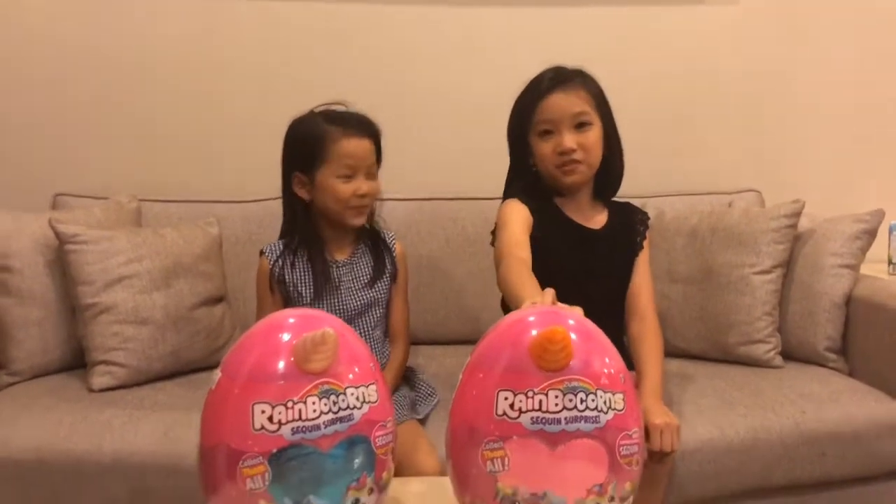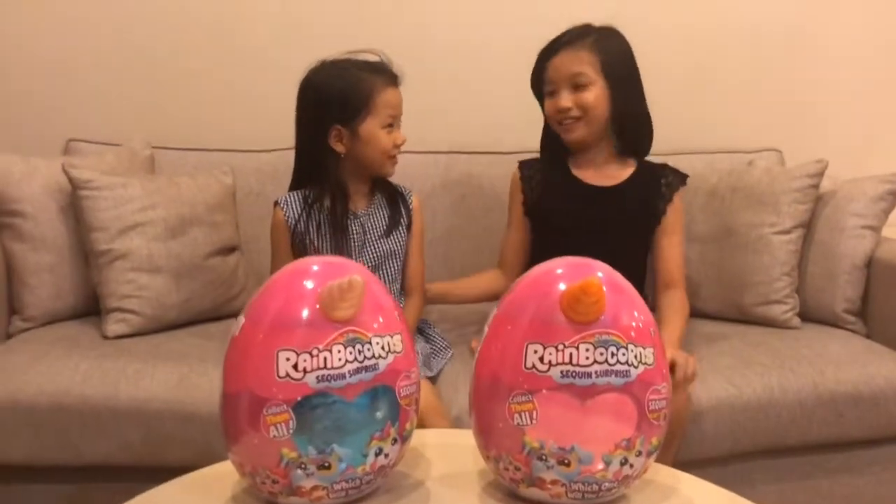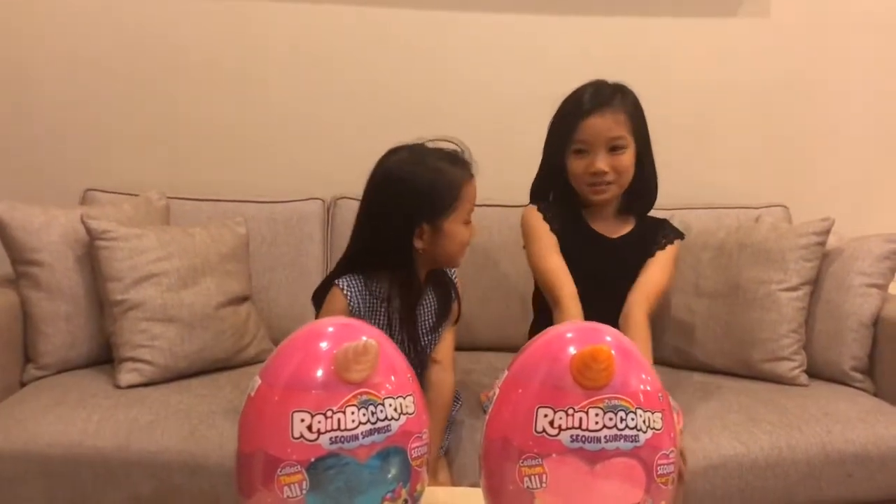Hi guys, welcome to our Fearless Journey. Today I have rainbow cords and I have my cousin here. My name is Jamie. Now let's open it.